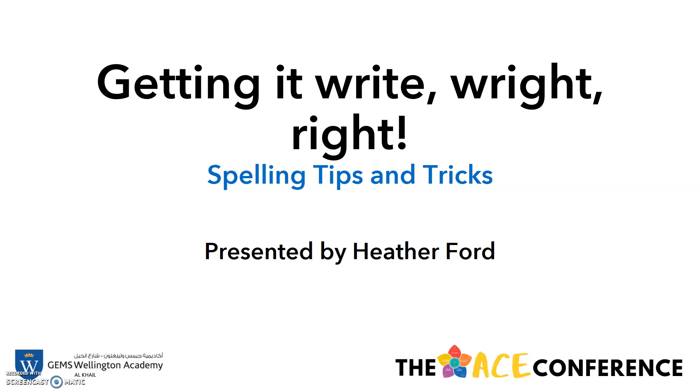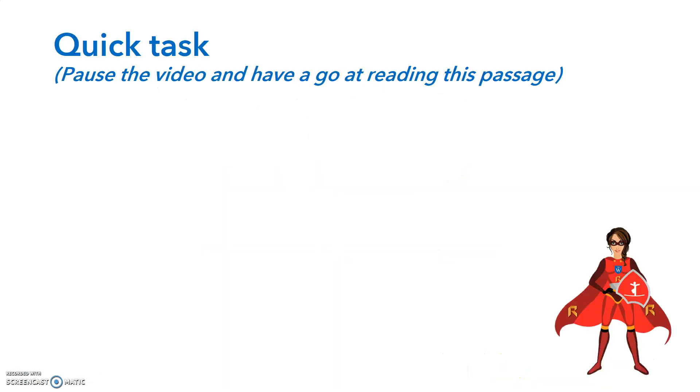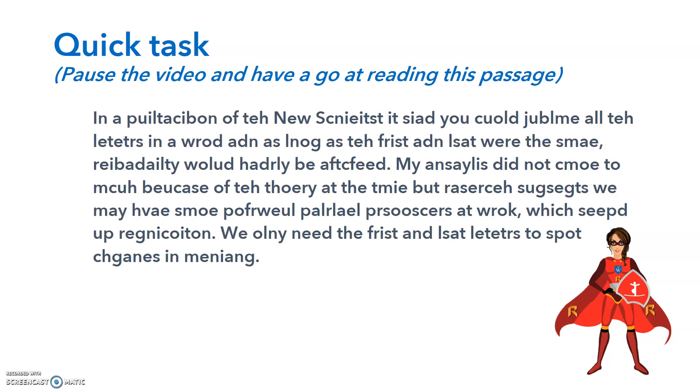Feel free to pause the video at any moment. A quick task for you — pause the video here and have a go at reading this passage. That's right, even if letters in a word are jumbled, as long as the first and last are the same, our brain can still read it. Magical, hey? We'll be learning more about this strategy later on in the slides.